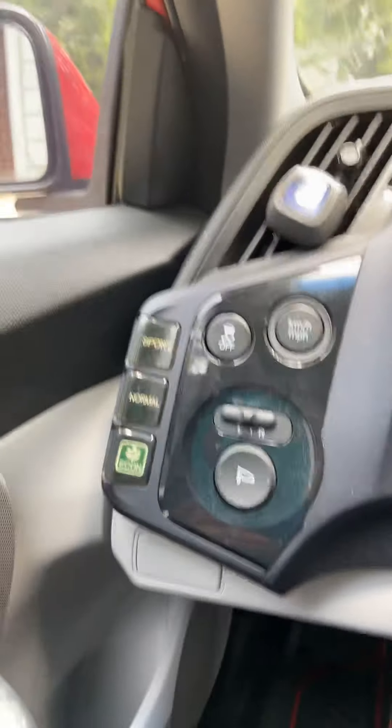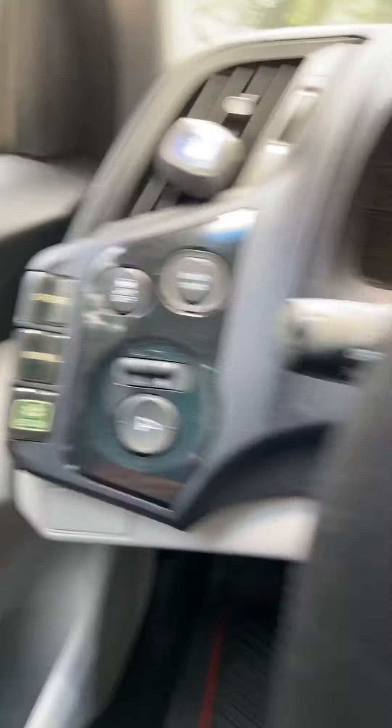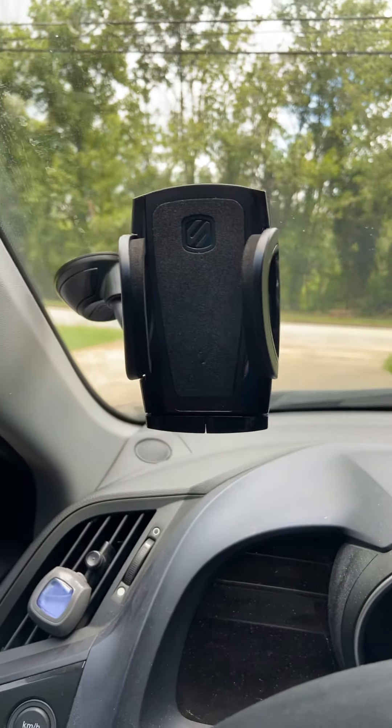Here's the mode — my car comes with sport mode, normal, and eco. And there's my little stand.